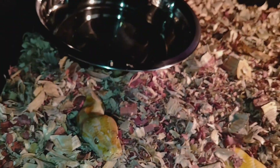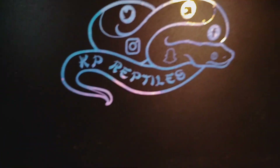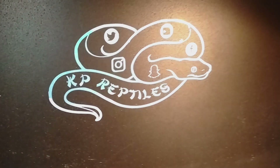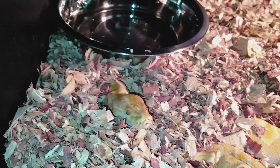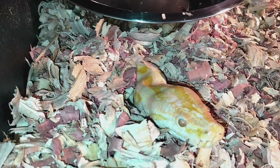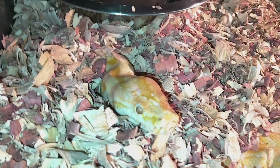This is your boy KP from KP Reptiles. If you're not subscribed, go ahead and subscribe, hit that like button if you feel like helping me out, leave a comment and let me know what you think or any suggestions that you have.